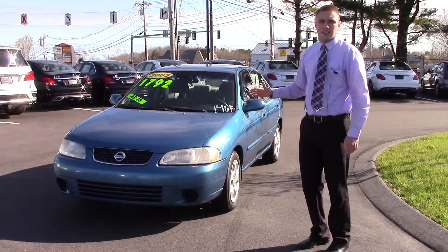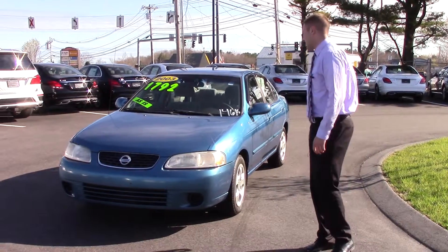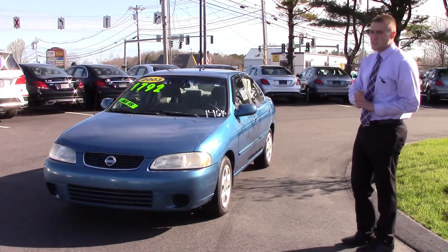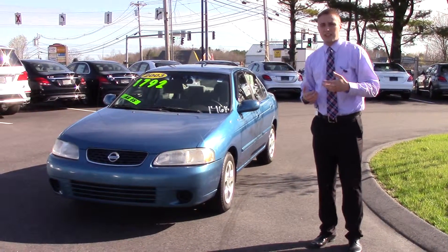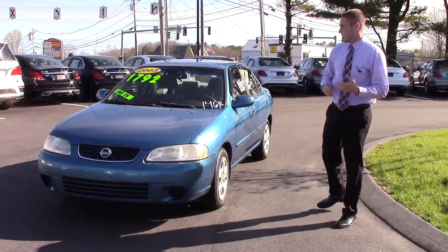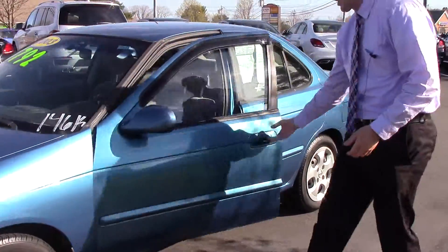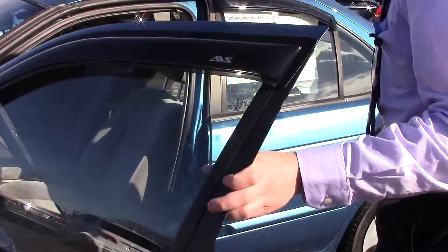This car runs like a top. I think the only thing that it needs is rear brakes, just because they're a little bit rusty. The previous owner was an older couple who traded it in to me personally, and they drove 3,000 miles per year. Really well taken care of. The car is really clean inside, only 146,000 miles for a car of this age. That's really not bad at all.